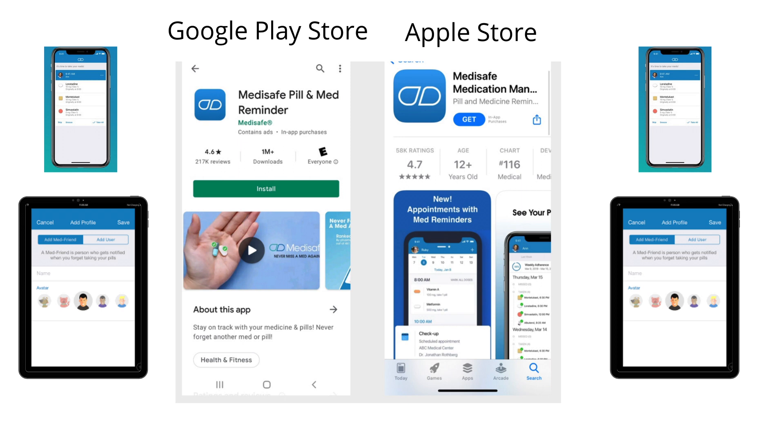At the time of this recording, it is free. The app is developed by MediSafe Incorporated.